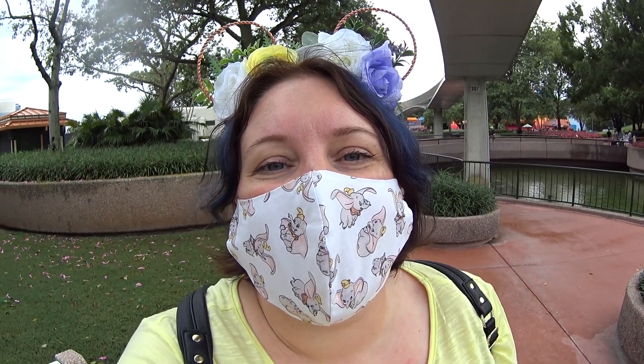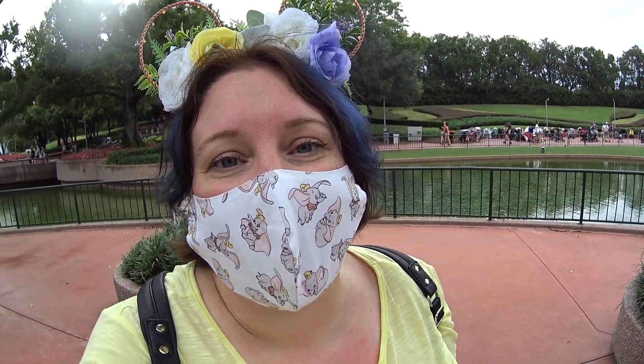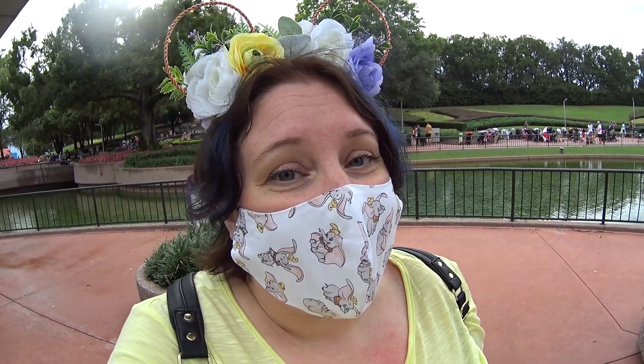I'm at Epcot today and I'm going to show you guys something really special. The Food and Wine Festival is going strong, and I just put a video up of the merchandise for that. The Flower and Garden Festival is over, but the merchandise is still here in the parks, probably because the Disney outlets haven't opened yet. That's why I have on my beautiful floral ears today. I got these for the Flower and Garden, and you're going to wear them before the park closes.